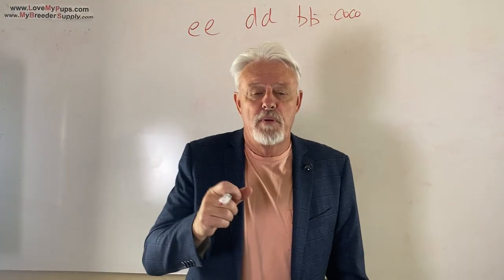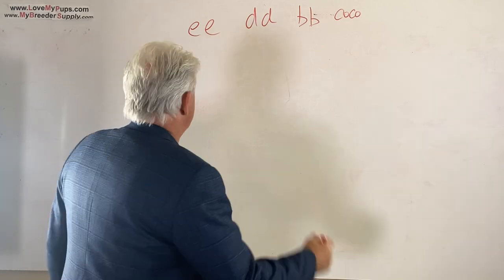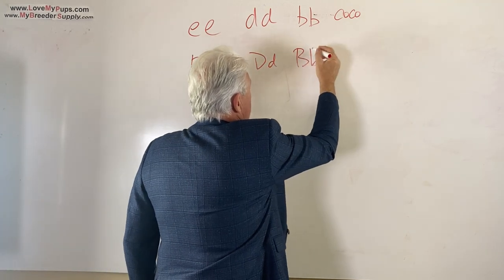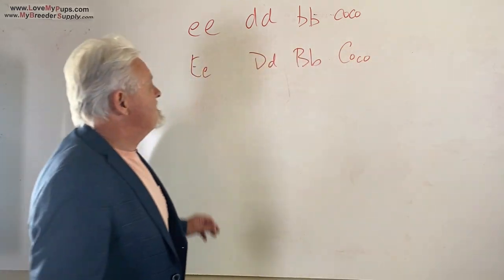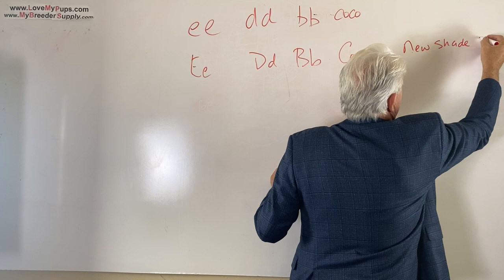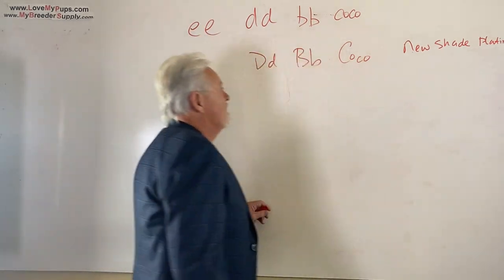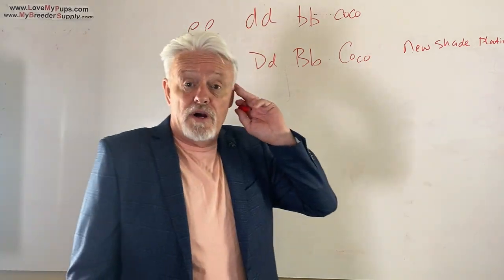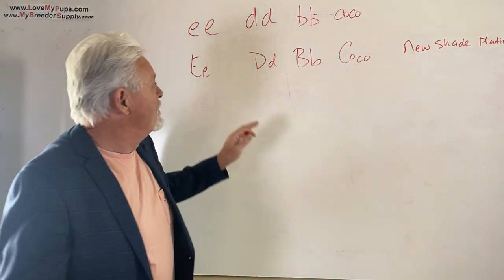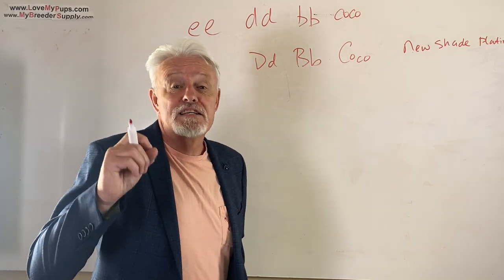So somebody says to you, the puppy you're getting from me is a new shade Isabella maker — what does it mean? It means all kinds of stuff. Let's talk about the very minimum of what it has to be. It has to be one copy of E, one copy of blue, one copy of testable, one copy of cocoa. That's the absolute minimum that this supposedly new shade platinum maker is. That's the very, very least. So let's say you buy that dog — what can that dog produce? It can produce all kinds of interesting colors: greens, blues, chocolates, cocos. But what's the likelihood of taking that dog and getting a new shade platinum out of it? The answer is pretty darn slim. So let's find out why that is.